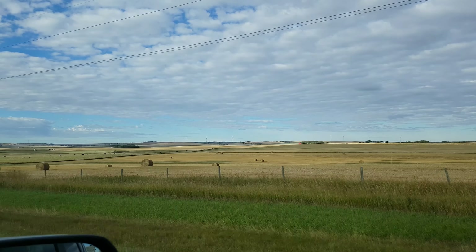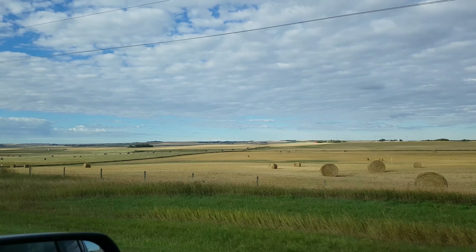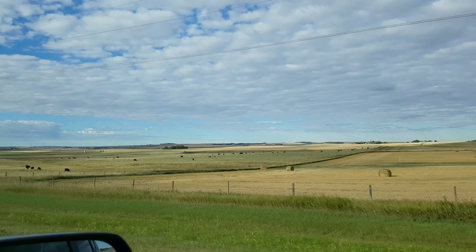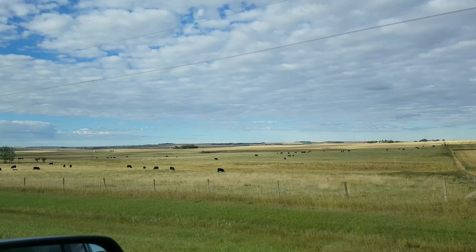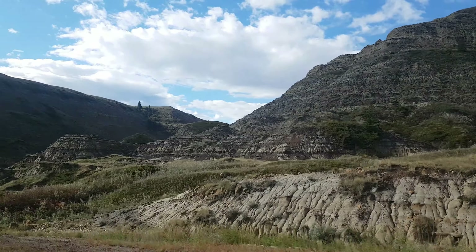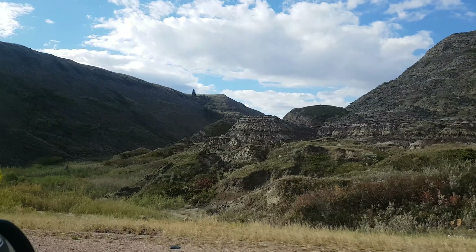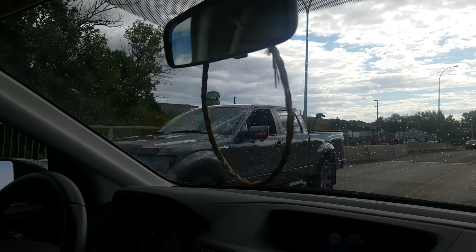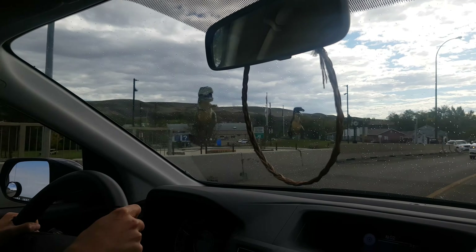Hello everyone, hope you're doing well. For this video we're heading off to Writing on Stone Provincial Park. This was a bit of a last-minute trip. We found our way driving through the Drumheller area, through their valleys, and the scenery starts getting pretty similar to Writing on Stone.